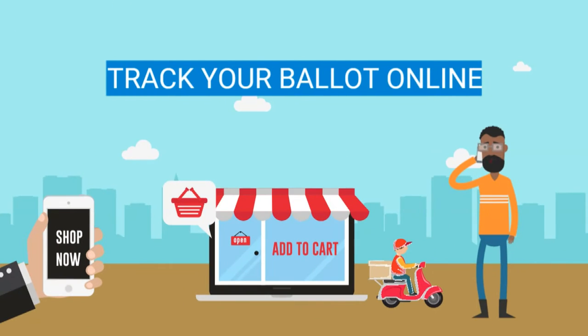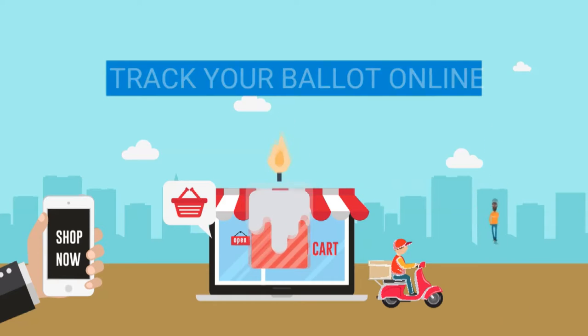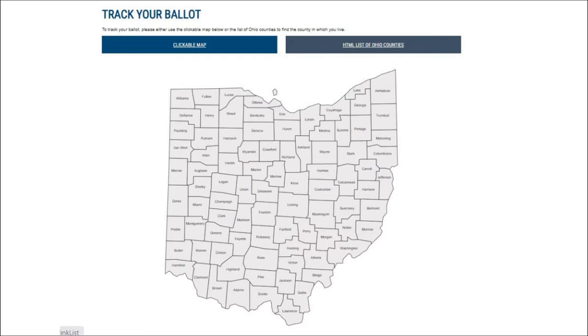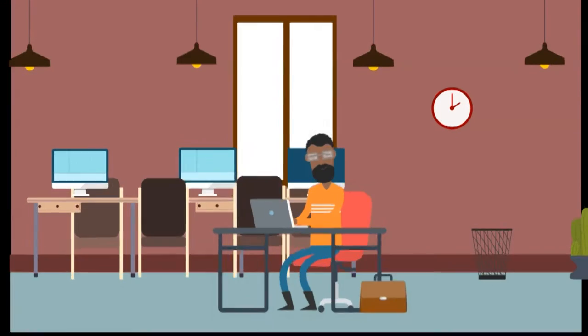First things first, you can track your ballot request and ballot online, just like those scented candles you bought on Amazon. Go to VoteOhio.gov, click Track Your Ballot, click your county, enter your name, and wham! It's that easy.